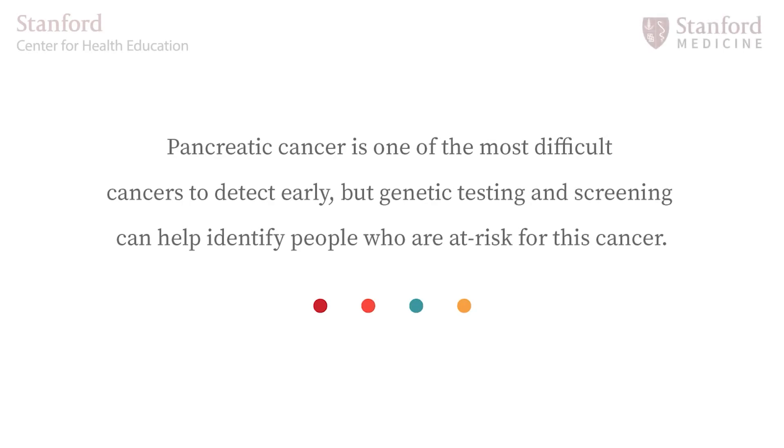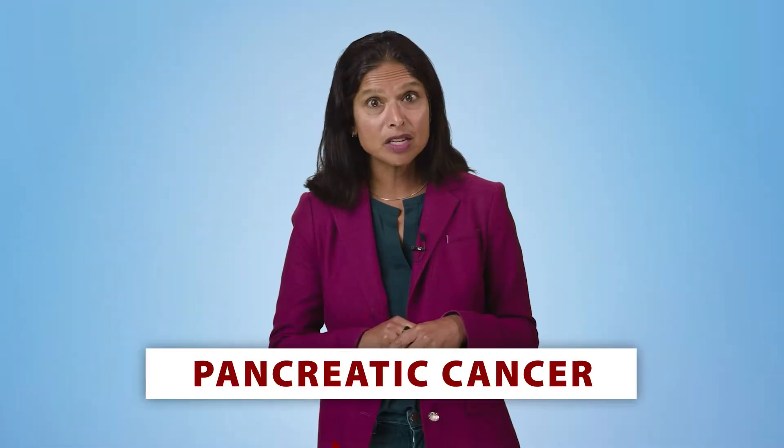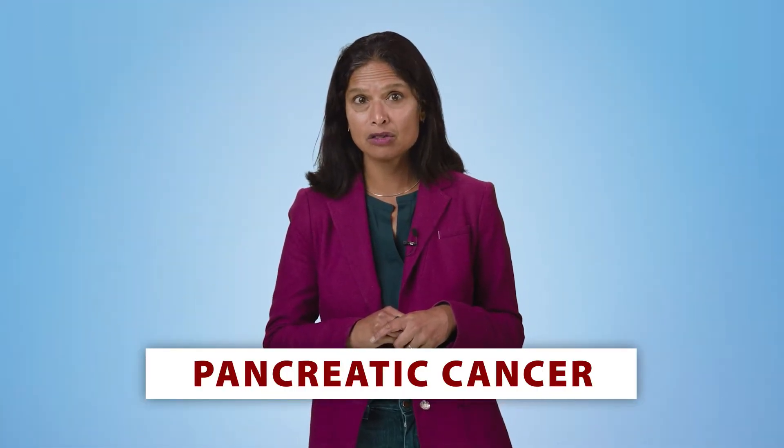Pancreatic cancer is one of the most difficult cancers to detect early, but genetic testing and screening can help identify patients who are at risk. In this video, I will talk about pancreatic cancer, the early symptoms you should know about, review the types of pancreatic cancer, the risk factors, prevention of pancreatic cancer, and finally describe the types of treatment that are available.